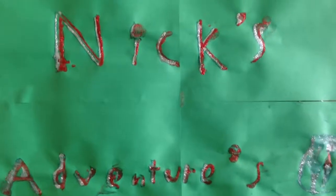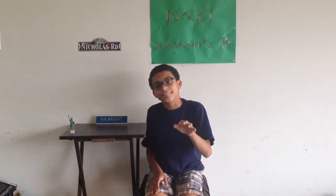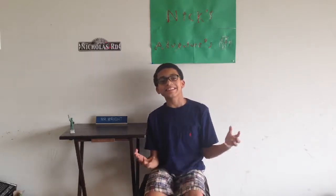Nick's Adventures, yeah! Hey everyone! Welcome back! And today is the last video! I'm so sad, it's the last one!